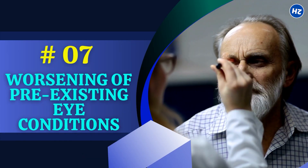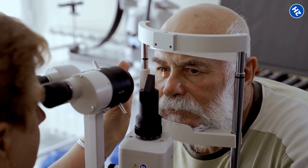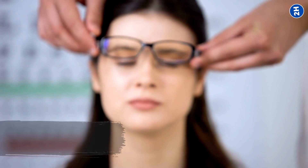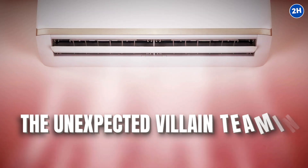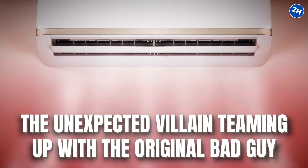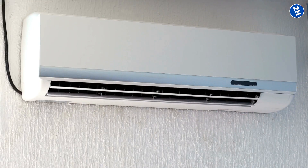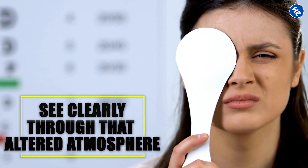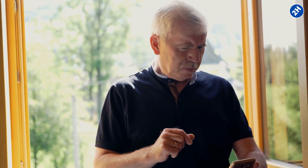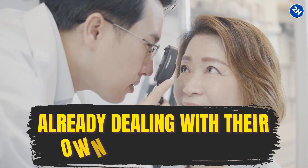Number 7: Worsening of Pre-existing Eye Conditions. If you already have a pre-existing eye condition like astigmatism, nearsightedness, or farsightedness, the air conditioner can be like an unexpected villain teaming up with the original bad guy. Air conditioning, with its cold, dry air, can make your eyes work extra hard, especially if you're in an air-conditioned zone for a long time. Your eyes strain to see clearly through that altered atmosphere, and this prolonged strain might not be the best sidekick for eyes already dealing with their own challenges.